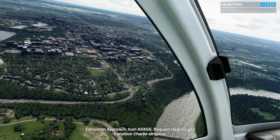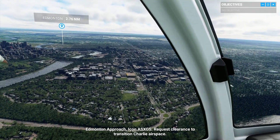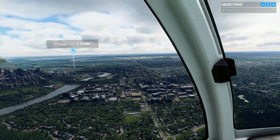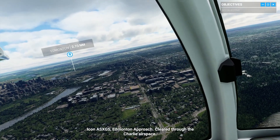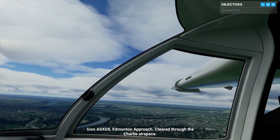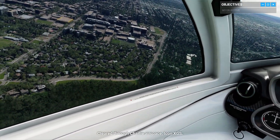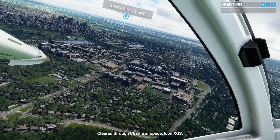Edmonton Approach, Icon Alpha Sierra X-Ray Golf Sierra. Request clearance to transition Charlie Airspace. Icon Alpha Sierra X-Ray Golf Sierra, Edmonton Approach, cleared through the Charlie Airspace. Cleared through Charlie Airspace, Icon X-Ray Golf Sierra.